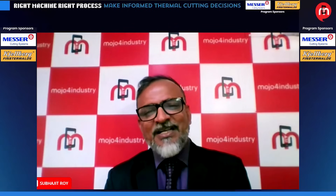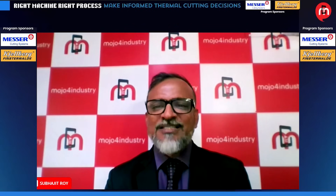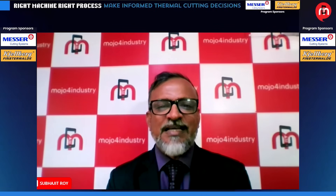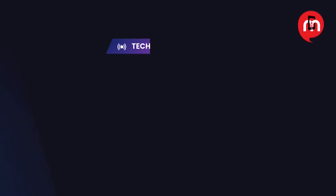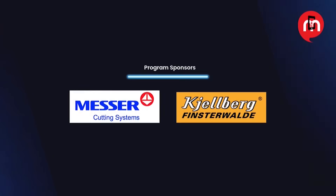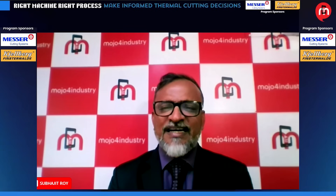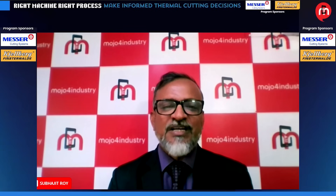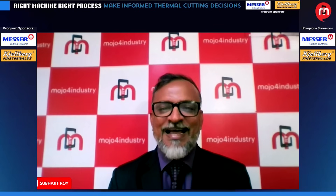Choosing the right thermal cutting process is crucial for maximizing efficiency, quality, and cost-effectiveness in metal fabrication. In today's session, you will gain valuable insights into the strengths and applications of oxy-fuel, plasma, and laser cutting technologies. This technical workshop brings together cutting-edge insights on selecting the most effective thermal cutting technologies and how to align your processes with the right machinery for maximum efficiency and productivity.